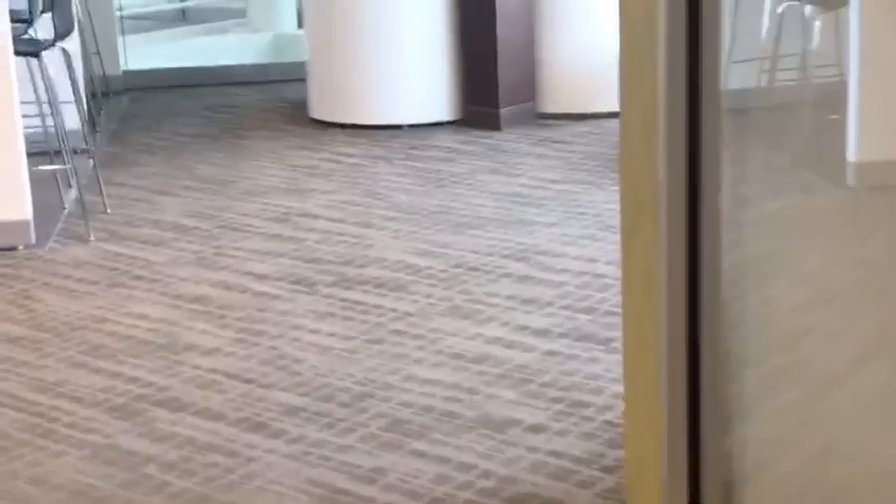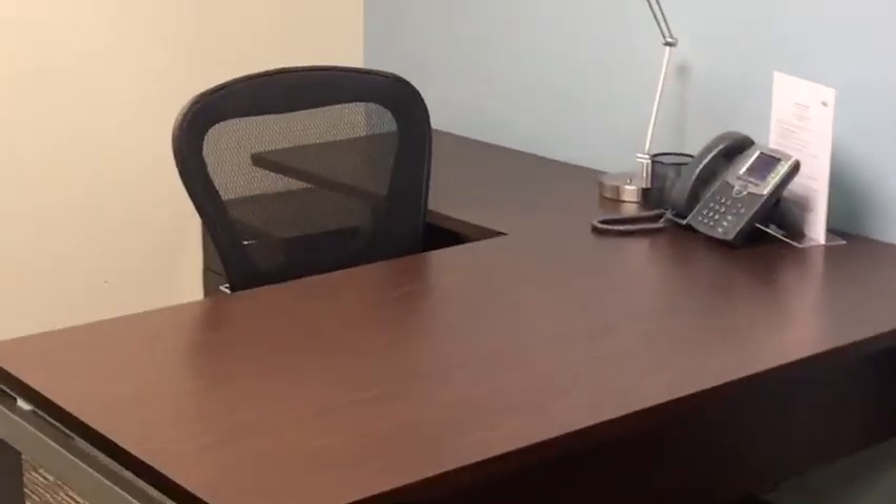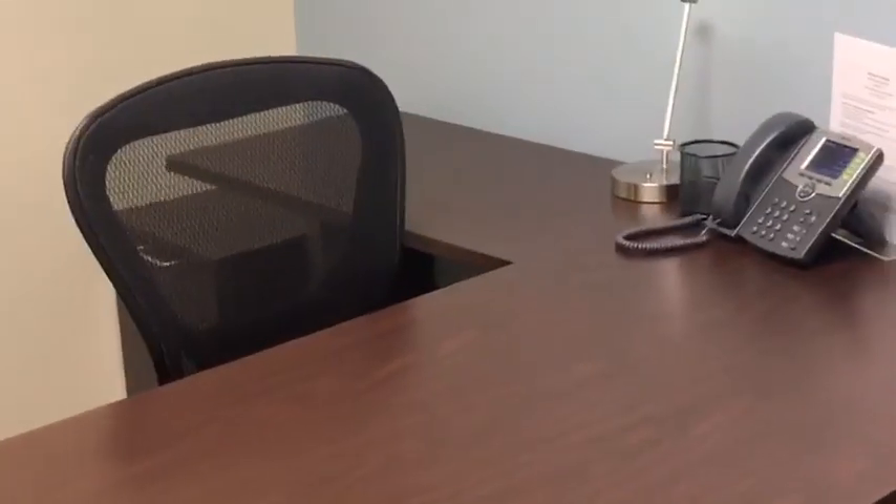I'll walk you to one of our available offices — office 258 — to show you what a typical office looks like and how it's set up. You can discuss all details with the sales manager you're working with. Offices come fully furnished with a desk, return, small file cabinet, large file cabinet, chair, and guest chairs.